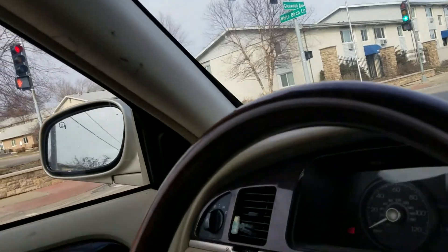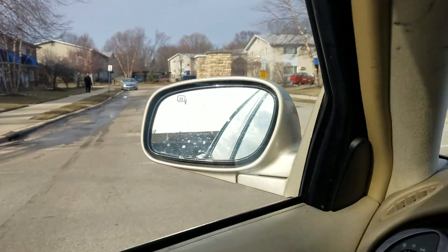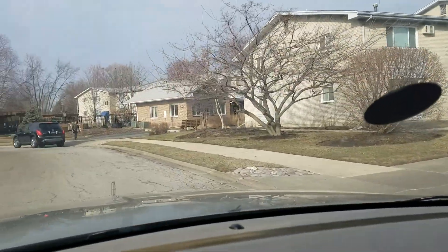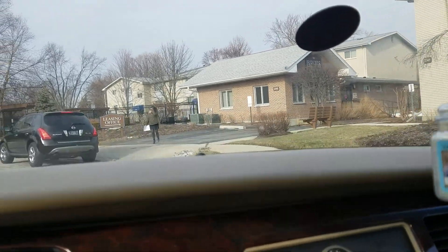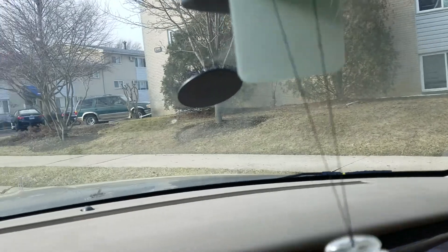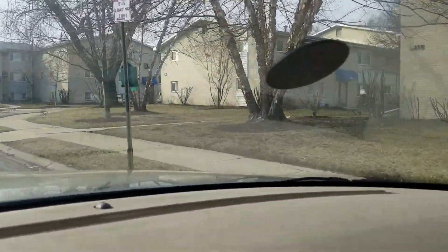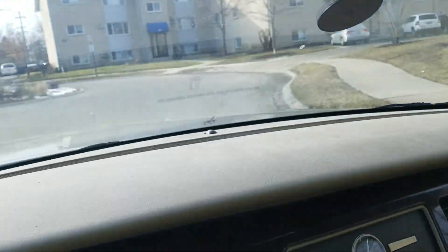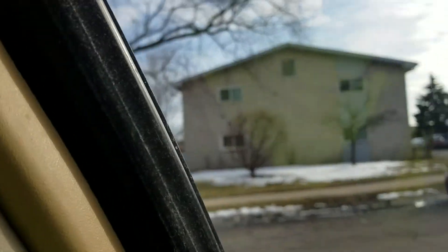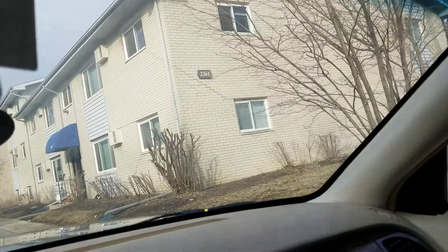This is the only entrance I know of — I think there's another way to get in, but I believe this is the main one. There's their sign, and to my right is the building. The office is right there, a little brick one — 2355. I'm 2361. After you get past the office and the pool courtyard area, there's one building, two buildings, and then the next one is mine. There's a roundabout with a few more buildings. There's my building right there, 2361.